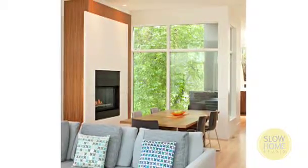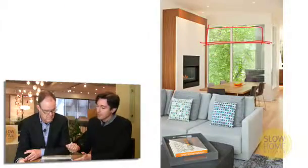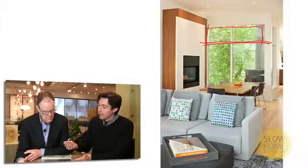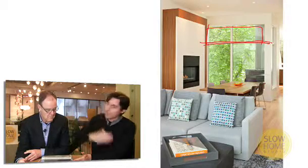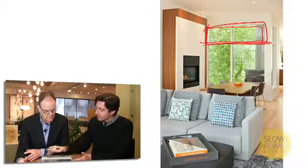Inside, we've also added extra-high windows, because the height of the window is very important to driving daylight into the center of the house. 1.5 times the height of the window is how much daylight is going to penetrate into the plan. So if you can increase the height of the windows, you're going to get more daylight to the interior.